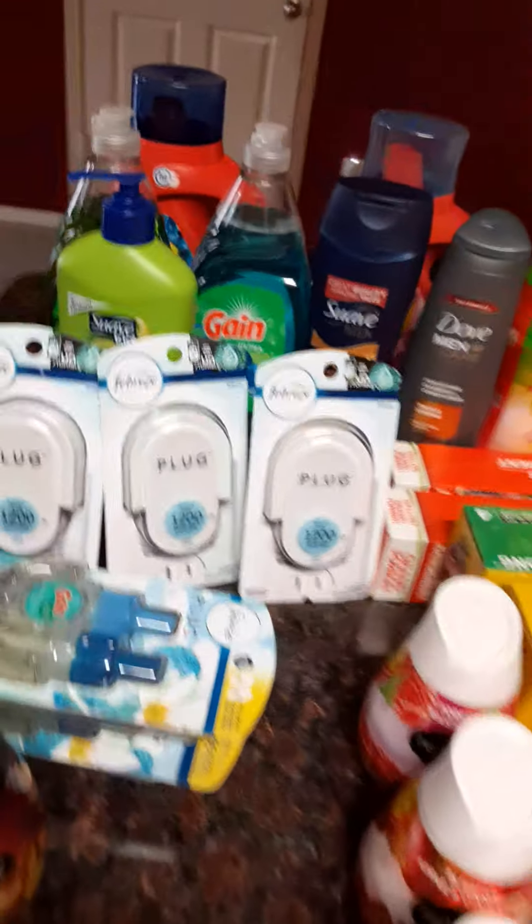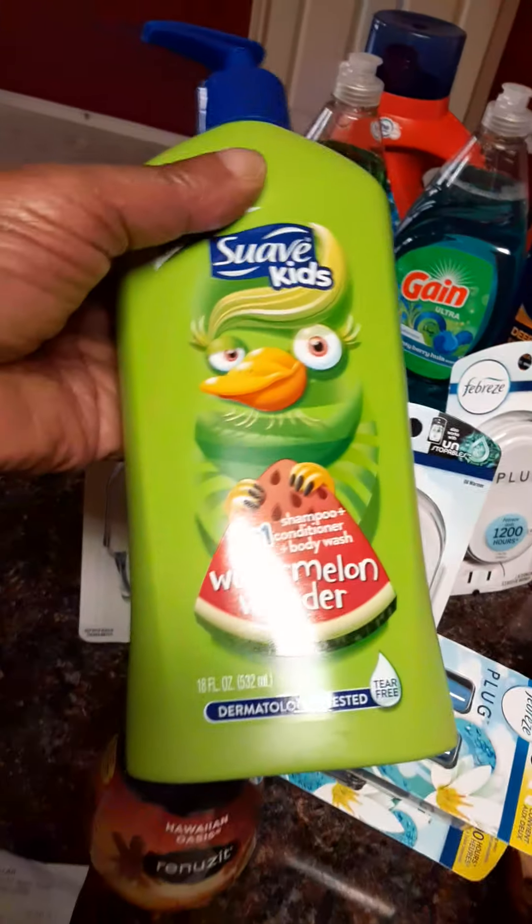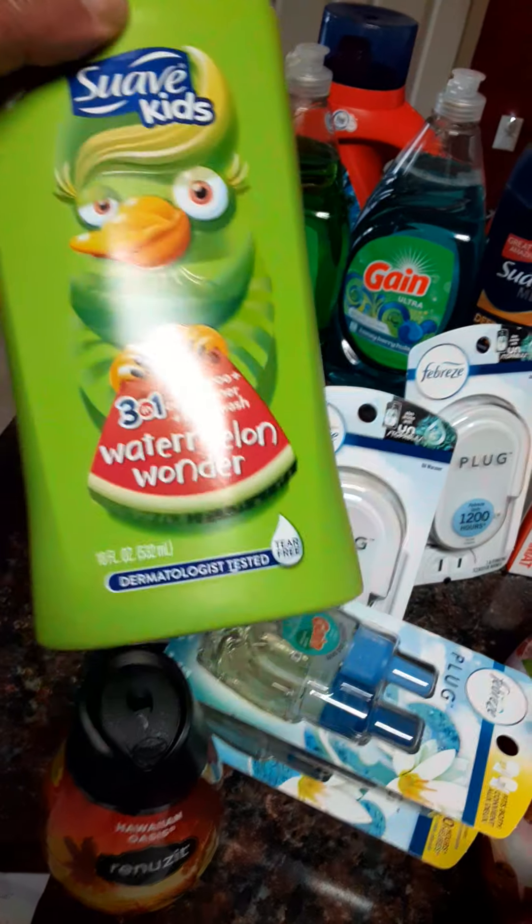You all know I have a grandbaby. This stuff is so good — got that for $2 off. And the Gain, dollar off on the Gain, which makes that $1.